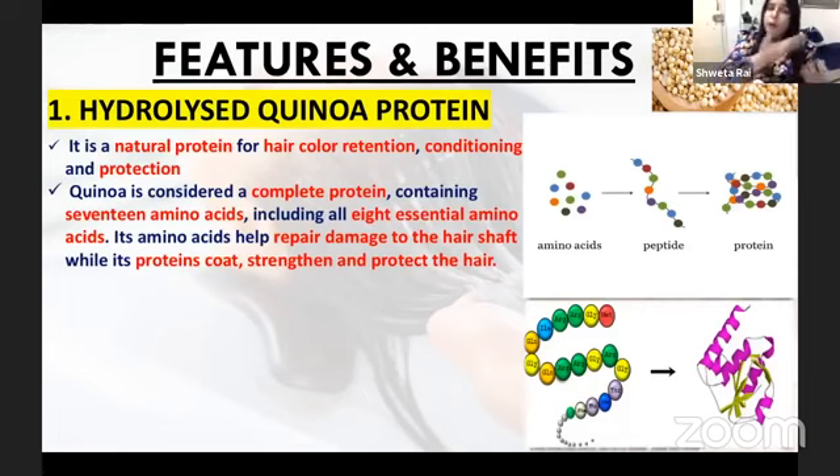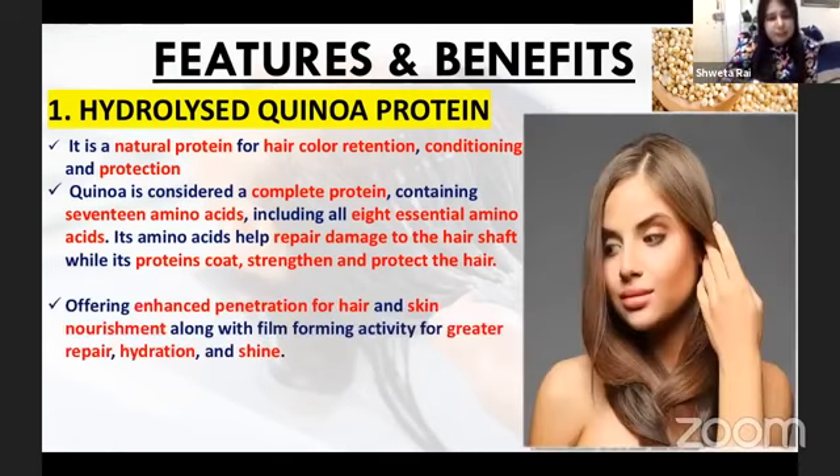So if the hair is made from proteins, you need to give it proteins. If the hair is damaged, it helps to improve it. It helps your hair from inside. If your hair is damaged, it helps to repair it.